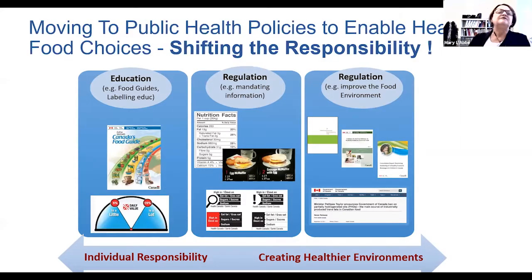This system moves responsibility for healthier food choices away from simple education programs that put all the onus on the consumer, toward regulations — such as mandated nutrition facts tables on food packages, mandated calorie labeling in some Ontario restaurants, and now this mandated Front-of-Pack labeling system. We can go even further with other regulations currently being introduced in Canada to improve the food environment, such as setting limits for sodium in foods — for which we now have benchmarks — and the most recent ban on the use of industrially produced trans fats in Canadian foods.